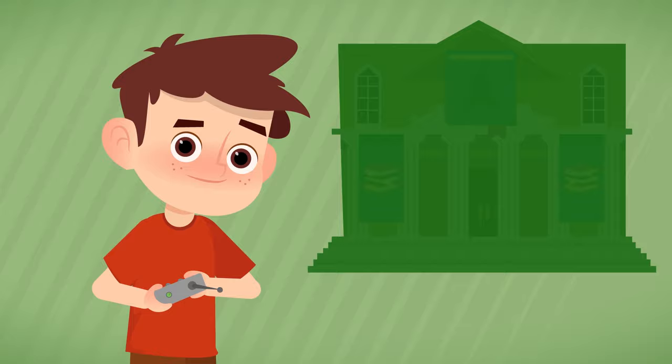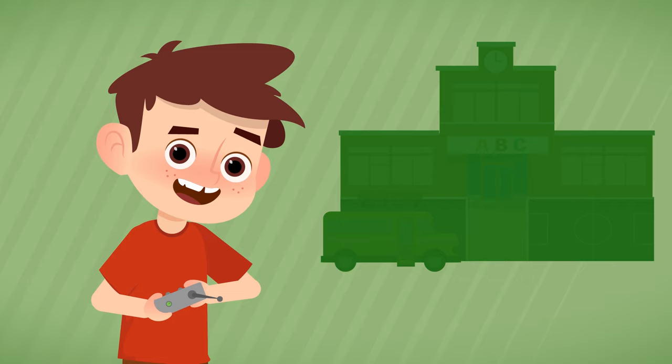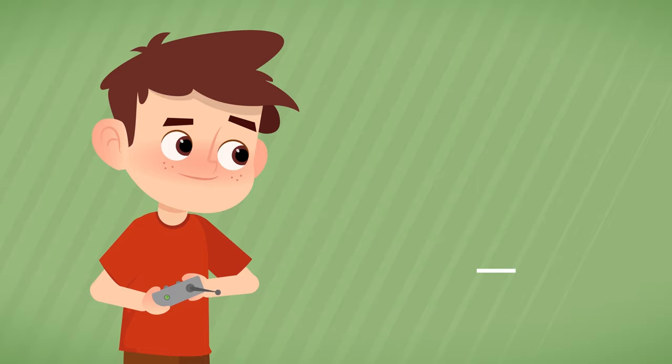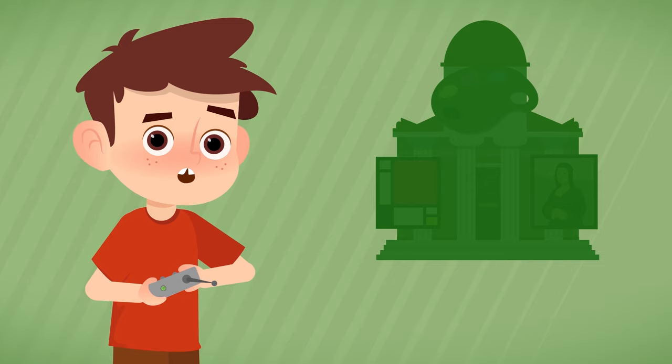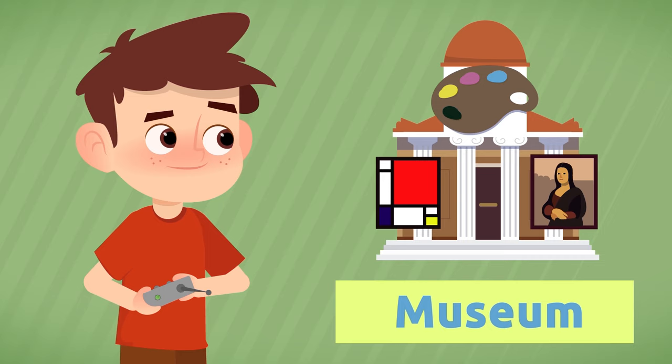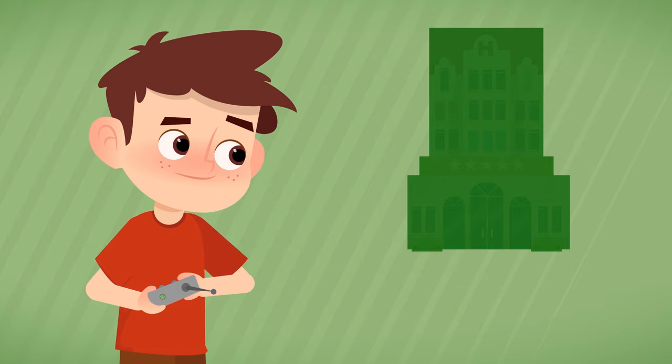Where can you borrow books? From the library. Where do children go to learn new things? To school. Where can you buy things? At the store.